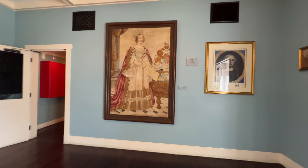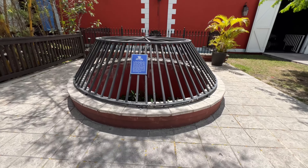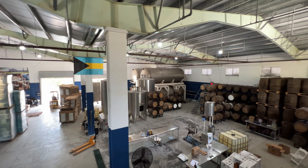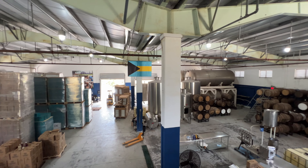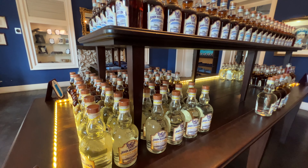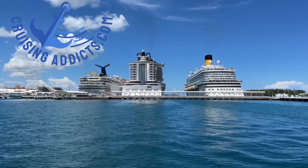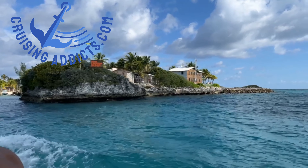This is John with Cruising Addicts. We visited John Watling's Distillery while on a city tour of Nassau Shore Excursion through Viator while sailing on a Bahamas cruise. Sit back, enjoy the video, and don't forget to hit the thumbs up button to like this video, subscribe to our channel for more great cruise content, and check out our website cruisingaddicts.com. Happy sailing!